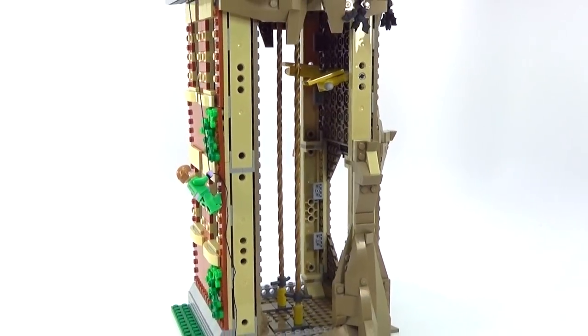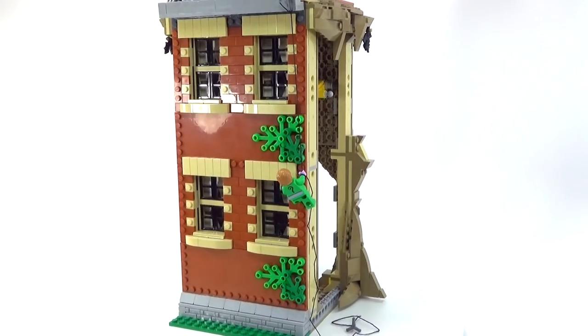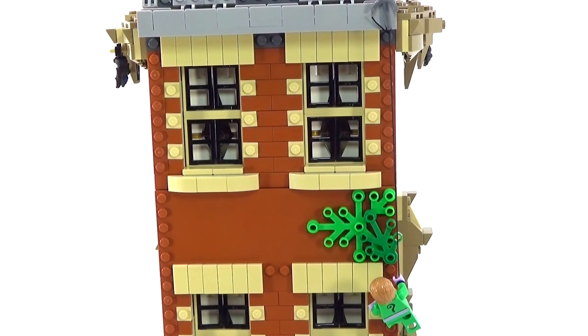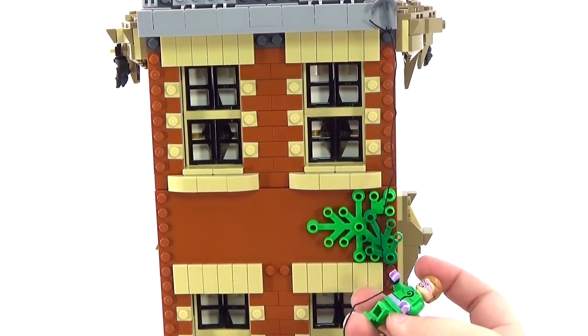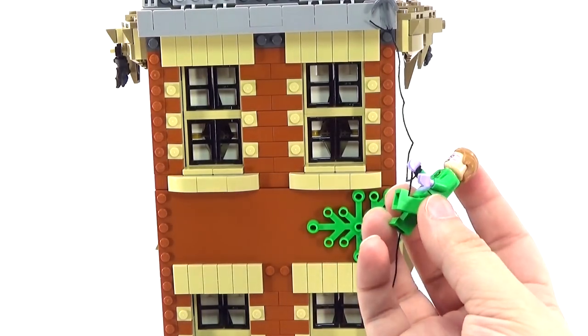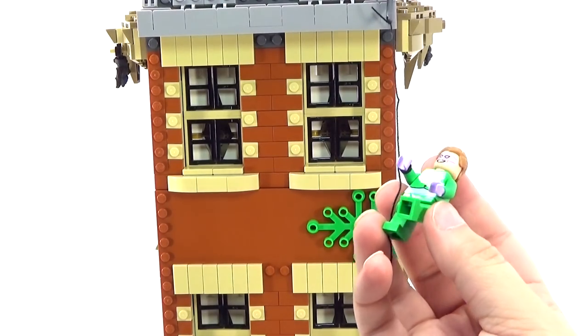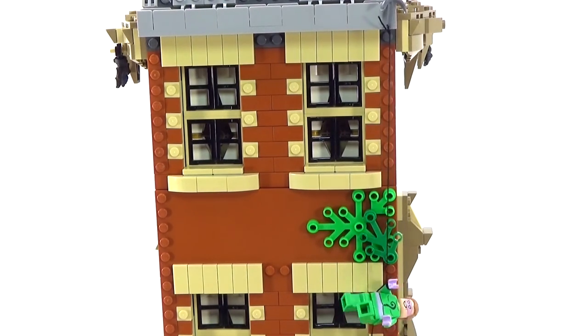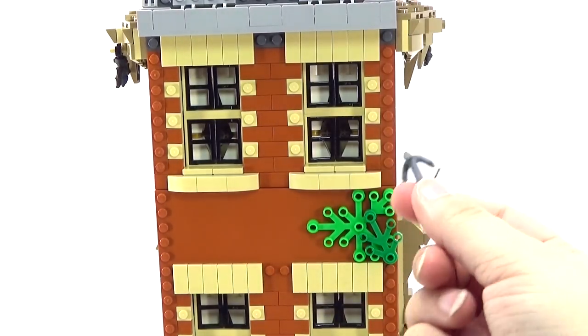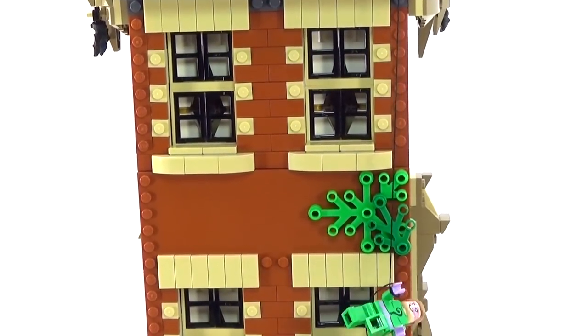Over here on the outside, we do have a villain climbing up the wall. I really like the design of the windows — it's very detailed, especially just for the outside of the building. This is our 1960s Riddler climbing up the wall. You can actually just wrap the string around their wrist so he can hang next to it. The grappling hook can be removed and hung on the top of the building, which is awesome.